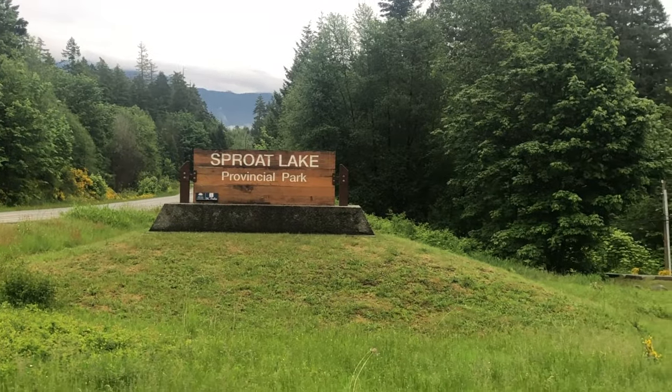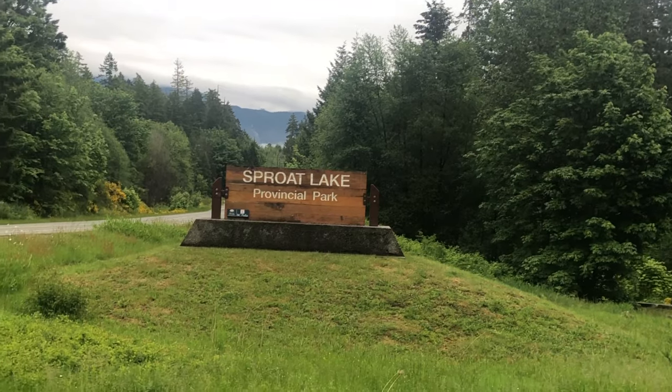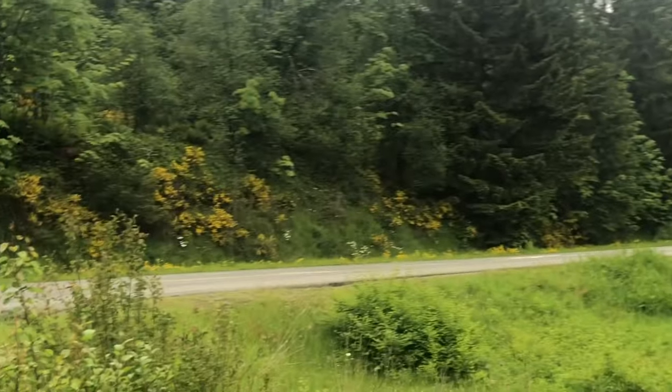Well guys, I did it! I rode all the way from my house to Sprout Lake Provincial Park. It wasn't that bad — I thought it was gonna be a lot harder actually. I'm gonna take a break for probably 10 minutes and then I'm gonna head home.